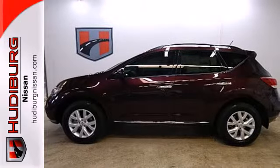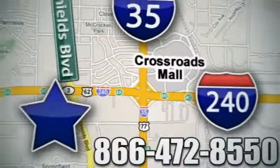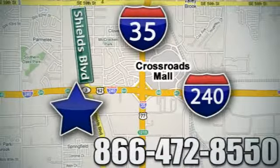Stop in and see this amazing Murano today. Call or stop in today. We are conveniently located one block west of I-35 on I-240 and Shields in Oklahoma City.